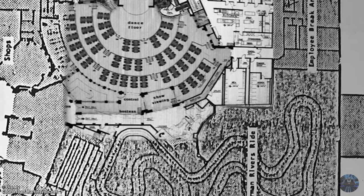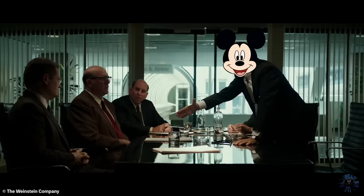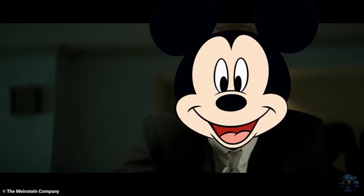They even incorporated the attraction's exit into the neighboring restaurant beer garden. Unfortunately, Disney never found a sponsor, and as Epcot soon fell behind schedule and over budget, construction was put on indefinite hold.